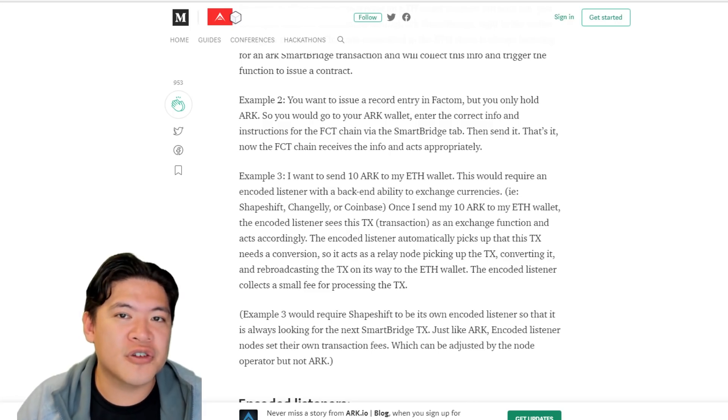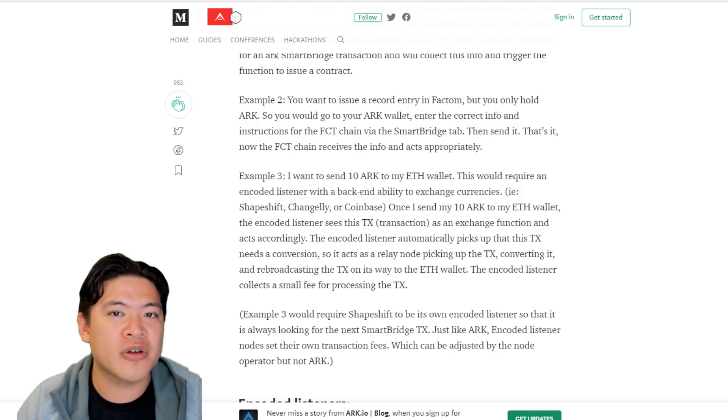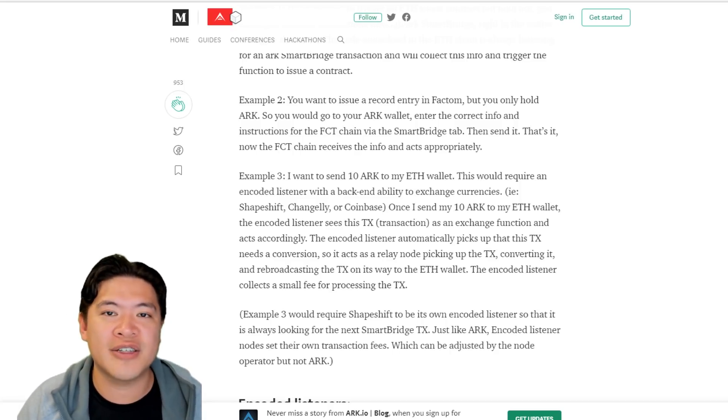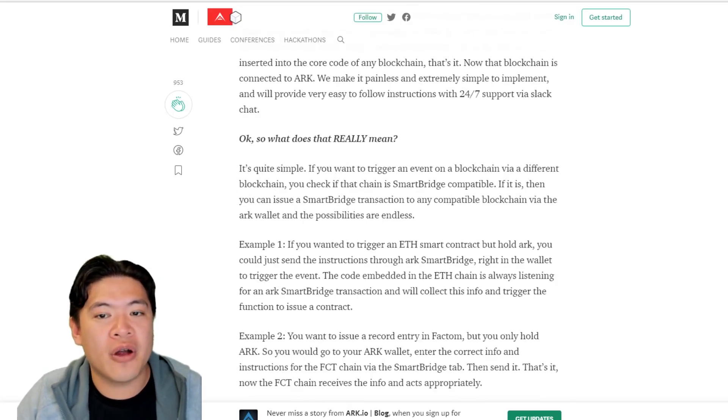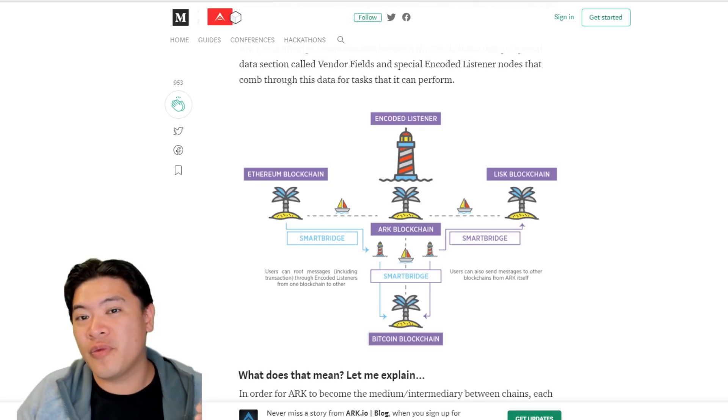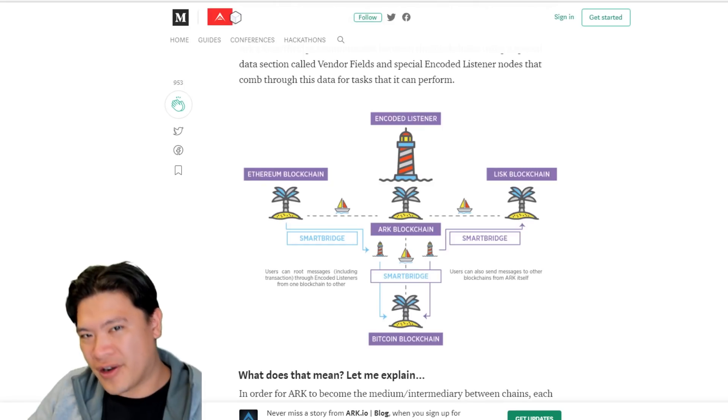If this works in the long term, you'll be able to send cryptocurrencies between blockchains without the use of an exchange. Just using a smart contract, you can maybe send Ethereum to the ARK blockchain, or if it bridges with something else — for example LISK — then you can send Ethereum to LISK through ARK.